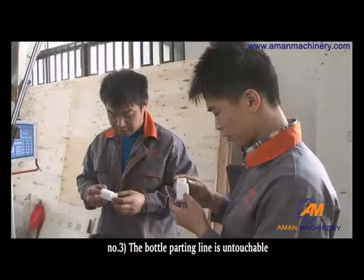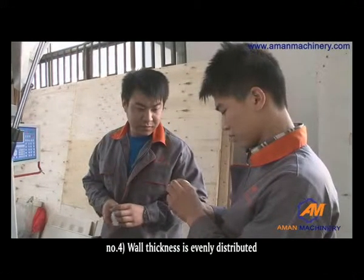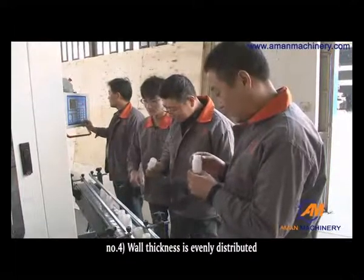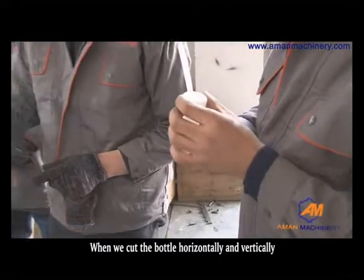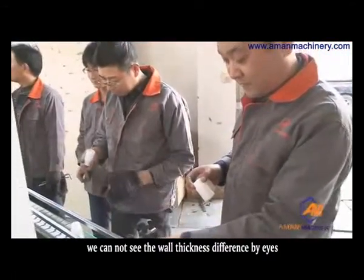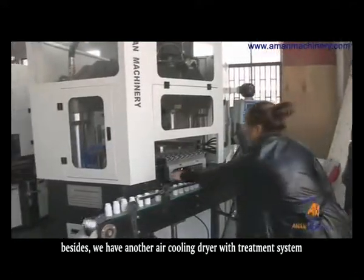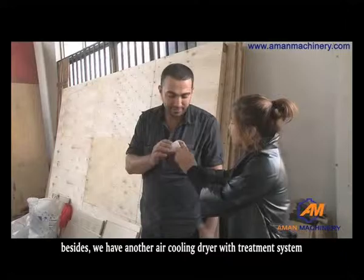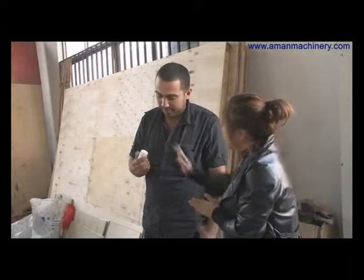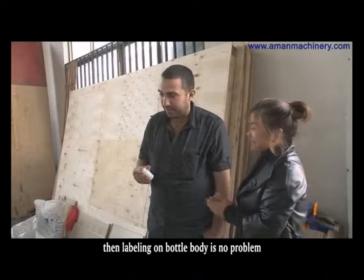Third, the bottle parting line is untouchable. Fourth, wall thickness is evenly distributed. When we cut the bottle horizontally and vertically, we cannot see any wall thickness difference by eye. Besides, we have an air cooling dryer with treatment system, which enables a straight bottle wall, so labeling on the bottle body is no problem.